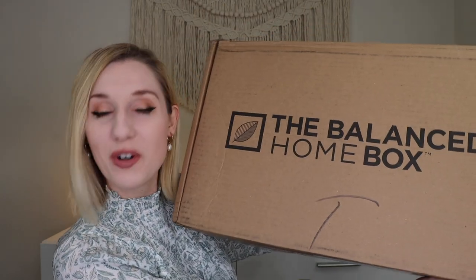Hey everyone, welcome to my channel! Today I'm going to be unboxing the Balanced Home Box for Spring 2023. If you're unfamiliar, this is a quarterly home decor subscription from the Balance Company where each quarter you get six to eight wonderful home decor items. The Balance Box also has a women's lifestyle box, a men's lifestyle box, and lots of other subscriptions. I've already unboxed the women's lifestyle box last month, which is really really good — I love their boxes.